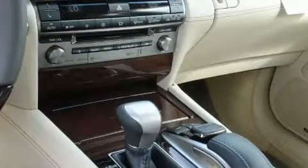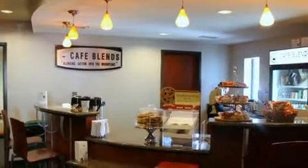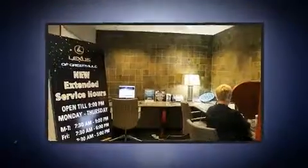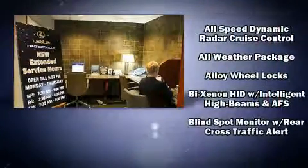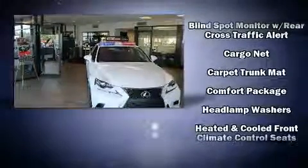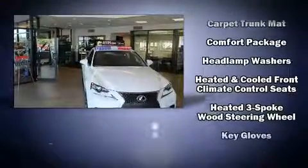Lexus ensures the safety and security of its passengers with equipment such as head curtain airbags, front side impact airbags, traction control, brake assist, anti-whiplash front head restraint, a security system, an emergency communication system, and four-wheel disc brakes with ABS.